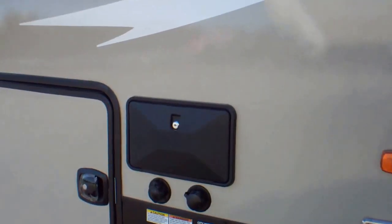This trailer also has the electric jacks. At the back of the trailer here we also have the outdoor shower.